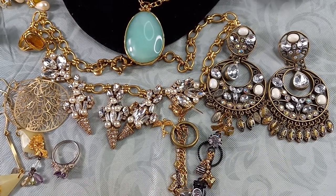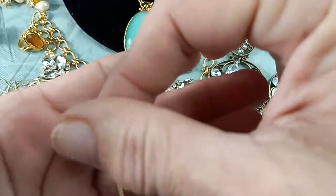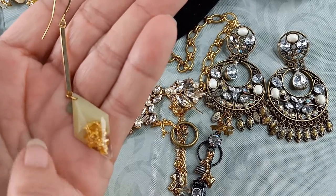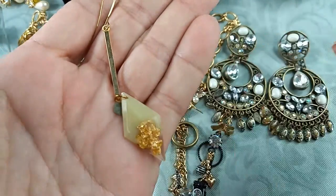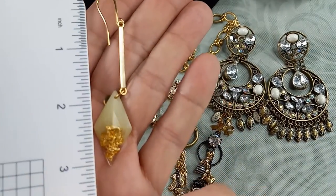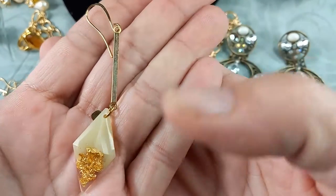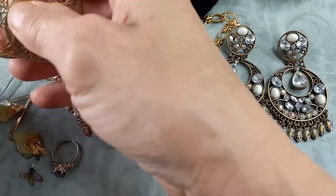Then we've got Bella Brie plastic kite earrings. These are really interesting—I love the dangle on them. It's a yellowish, faceted plastic with gold flakes inside, on a gold tone bar. The total drop measures in at three inches. These are fun—Bella, B-E-L-L-A, Brie, B-R-I. Let's do those for $6.